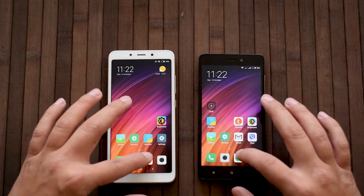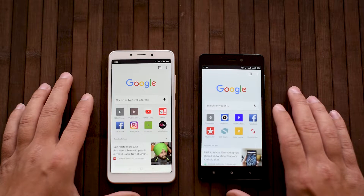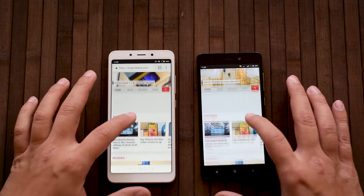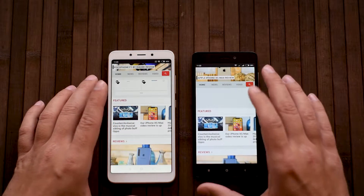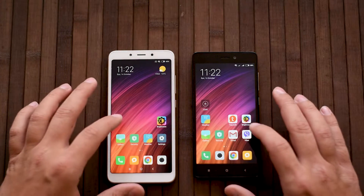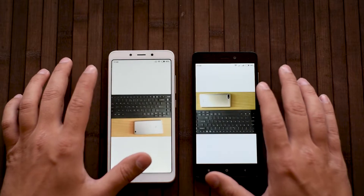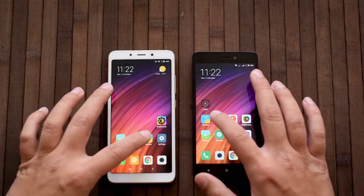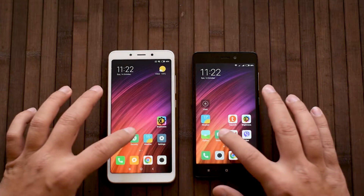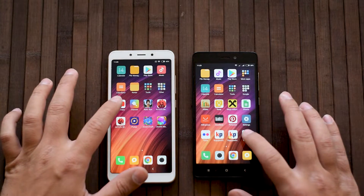Let's try this again to be completely fair. This time actually a win for the Redmi 3 on page loading. But usually, as you can see, the 6A is faster. Let's go to the gallery — opening an image, weather app — 6A wins again. Let's go to YouTube.